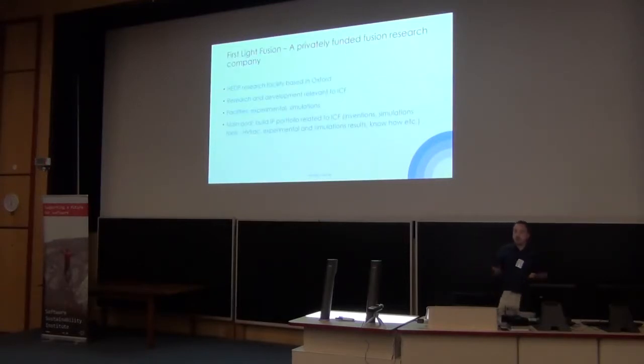Here we are: First Life Fusion. We're a high energy density physics research organisation. We've been privately funded and were spun out of Oxford University back in 2011. We are looking into research focusing on inertially confined fusion. Our facilities in Oxford have both the experimental side and the innovation side — a few different focuses that combine into the end result. Our main goal is to build up our intellectual property with regards to ICF, and for the end goal of fusion as a power source.